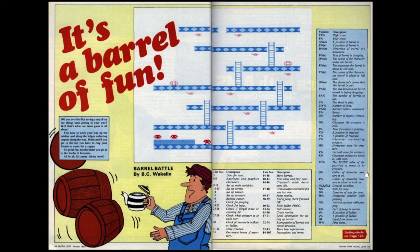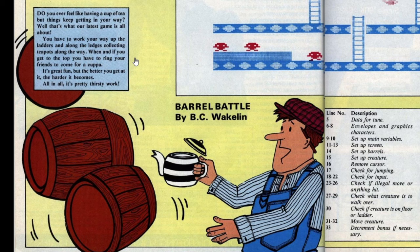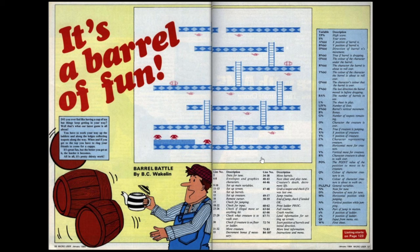Time to move on to the game listing - it's Barrel Battle, and as the title says, it's a barrel of fun. The description says: do you ever feel like having a cup of tea but things keep getting in your way? You have to work your way up the ladders and along the ledges collecting teapots, and when you get to the top you have to ring your friends to come for a cuppa. The main character has a teapot in his hand with barrels coming after him. It's a pretty strange premise - collecting teapots and getting to a telephone - and we can obviously see what game this is inspired by.